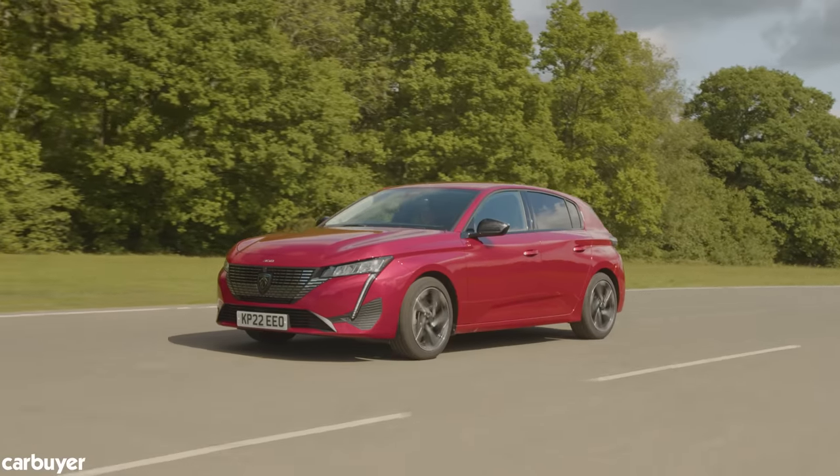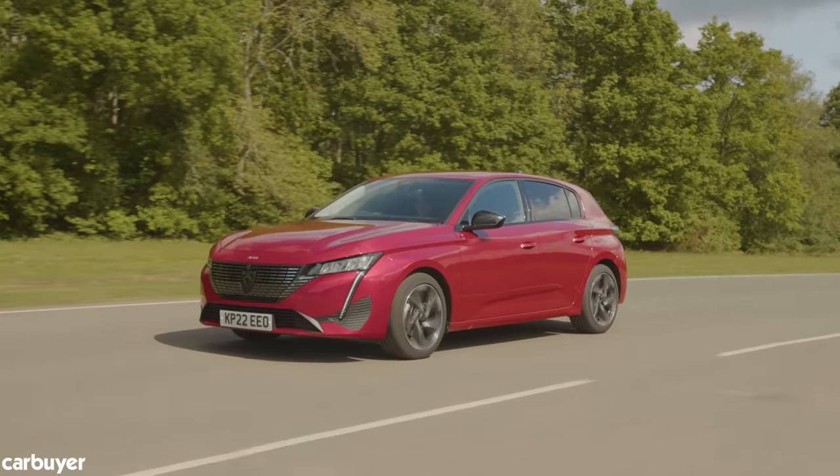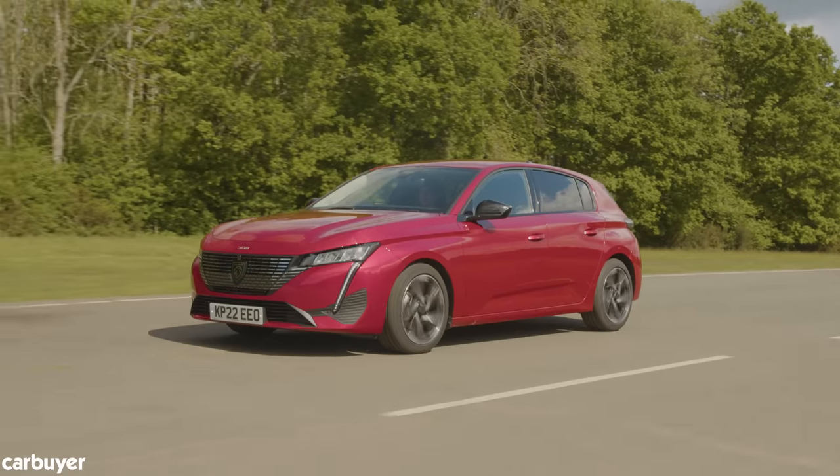There's a range of petrol, diesel and hybrid powertrains, but crucially no manual gearboxes. The new 308 is automatic only.